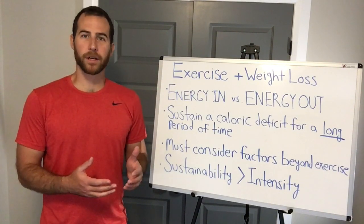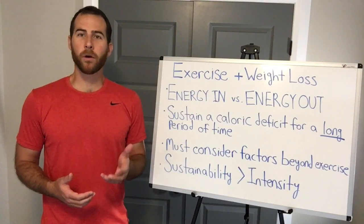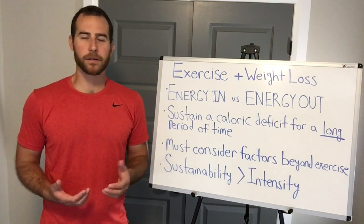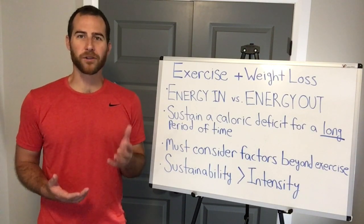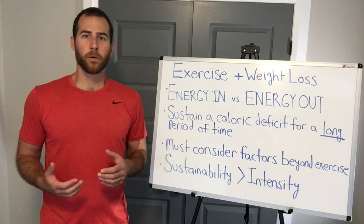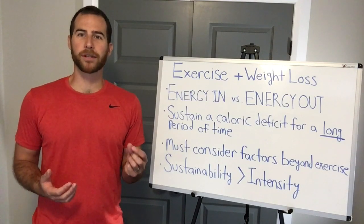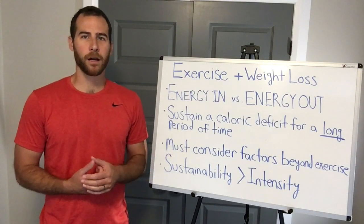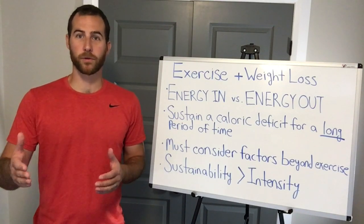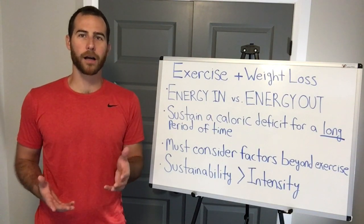Even if one activity burns 30 or even 50% more calories than some other activity, that's still only going to have a very small impact on your daily energy balance. In terms of weight loss, it's not worth it. You could argue that all else equal, why not optimize this piece of the equation? Why not get every little percent we can in favor of that negative energy balance? Well, the fact is that these more intense activities that give us those superior calorie burn per unit time numbers also have costs too.